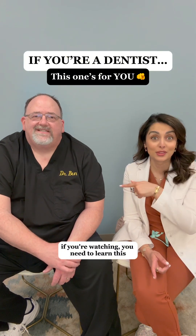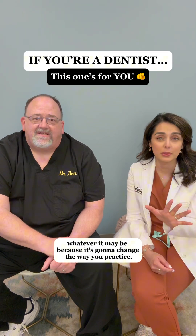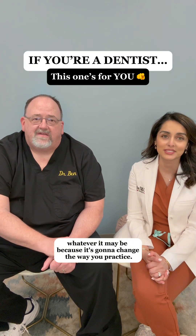Dentists, if you're watching, you need to learn this. You need to become DTR certified — fellows, masters, whatever it may be — because it's going to change the way you practice. Thank you.